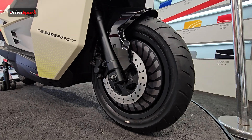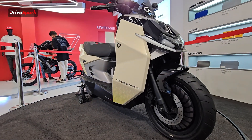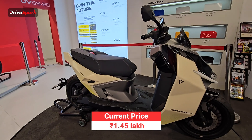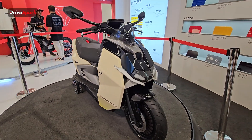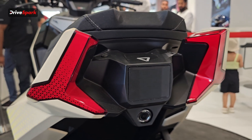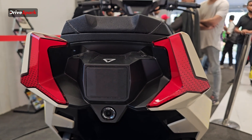So guys, that was the all new Ultraviolet Tesseract electric scooter. To recap the price: it has now increased to Rs 1.45 lakh ex-showroom because it has already crossed 50,000 bookings. Initially it was priced at Rs 1.2 lakh for the first 50,000 buyers, but now that milestone has been crossed.